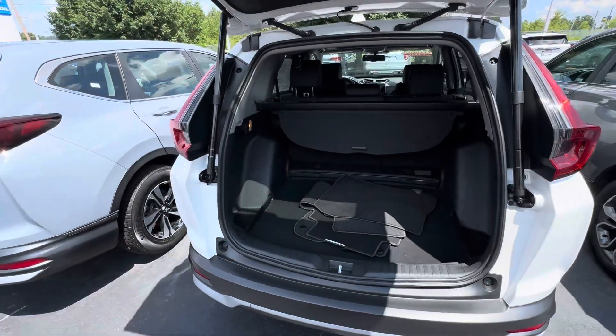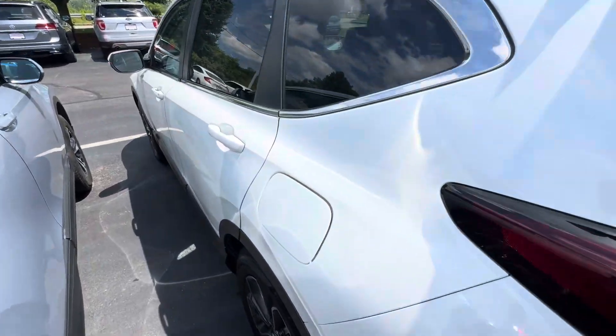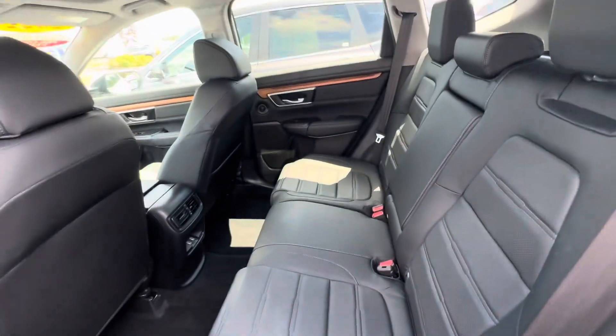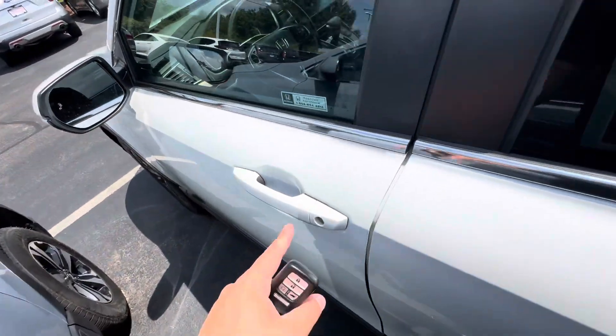The seats do fold down in a 60/40 split for your convenience and storage needs. It comes equipped with remote start right on the fob. In the back seat there's plenty of legroom as well as headroom for your guests, that nice black leather interior, and charging ports in the rear as well.